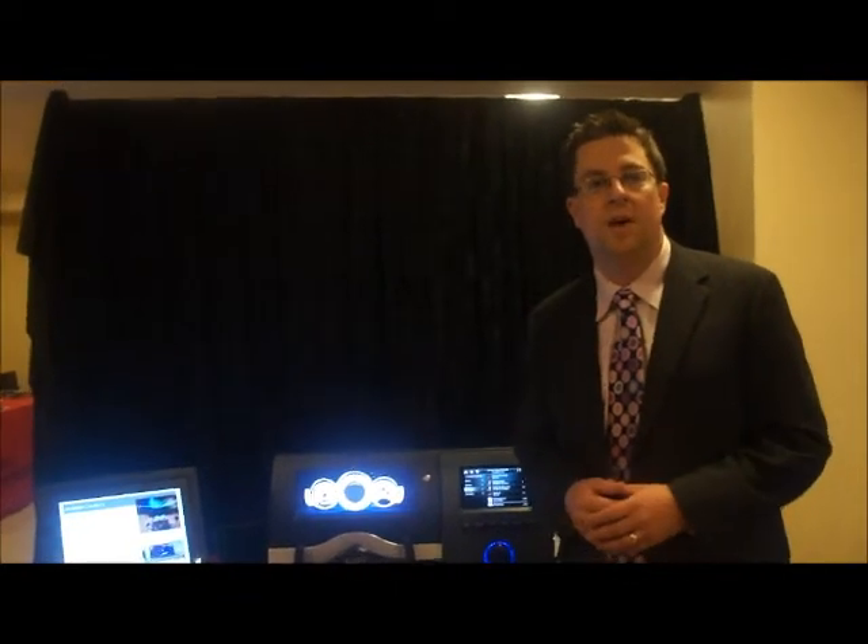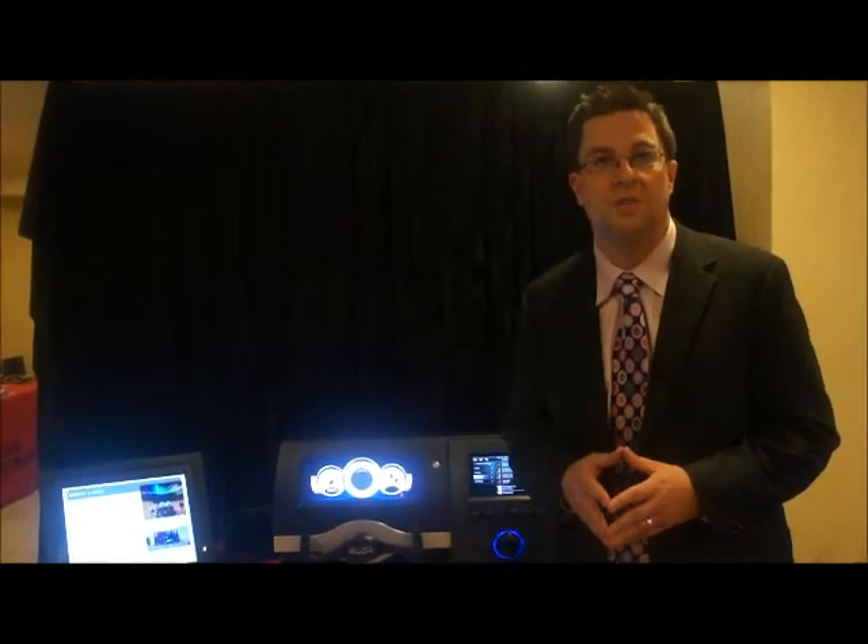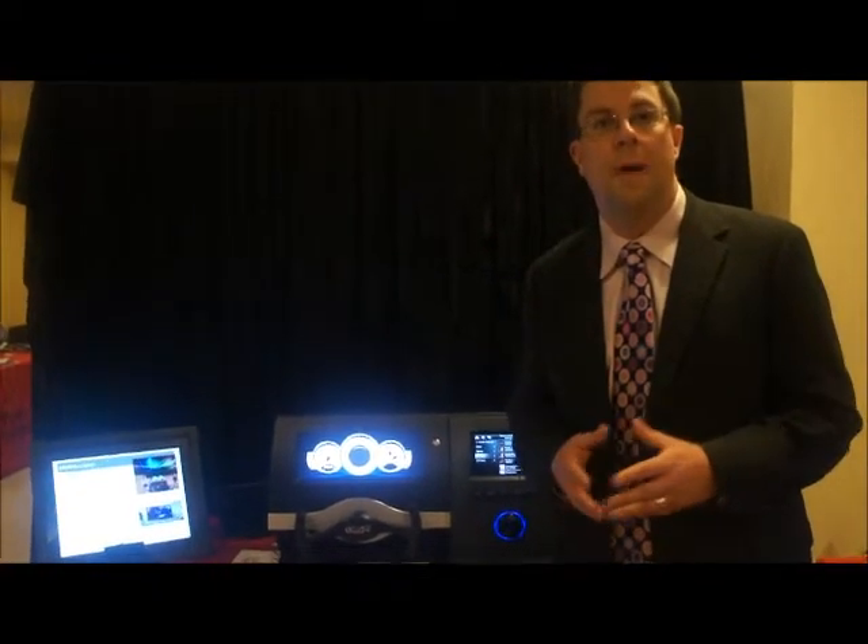In addition to our mid-level infotainment platform with Jacinto 5 that you saw, we also have scalability in terms of the processors upwards towards next generation infotainment platforms, showing off the best of consumer technology that TI has to offer with our OMAP platforms.